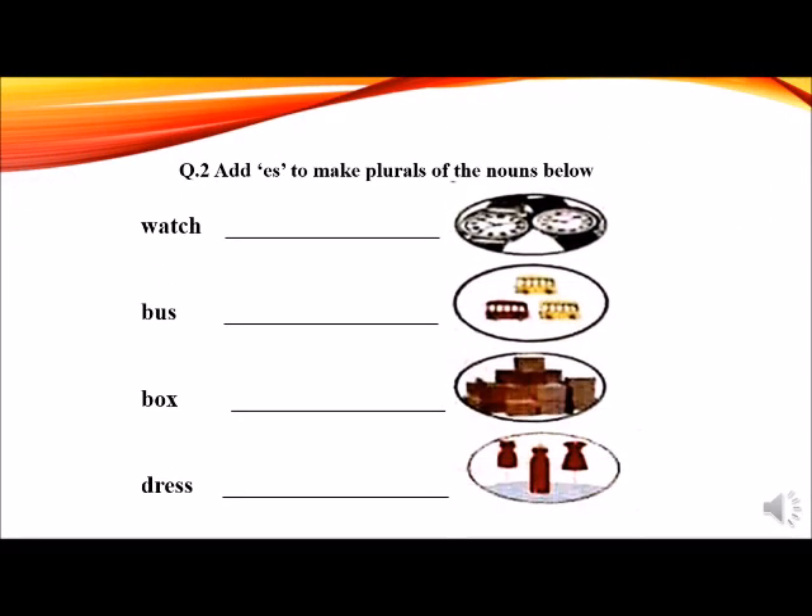Question number 2 of worksheet number 7 is: add E-S to make plurals of the nouns below. As we know, nouns that end in S, double S, S-H, C-H, X, or Z need E-S at the end to become plurals. The plurals end with the 'iz' sound. First word is a watch. Watch is a singular noun, ends in C-H. It needs E-S to become a plural: watches. There are two watches in the picture. Write watches neatly in the blank.